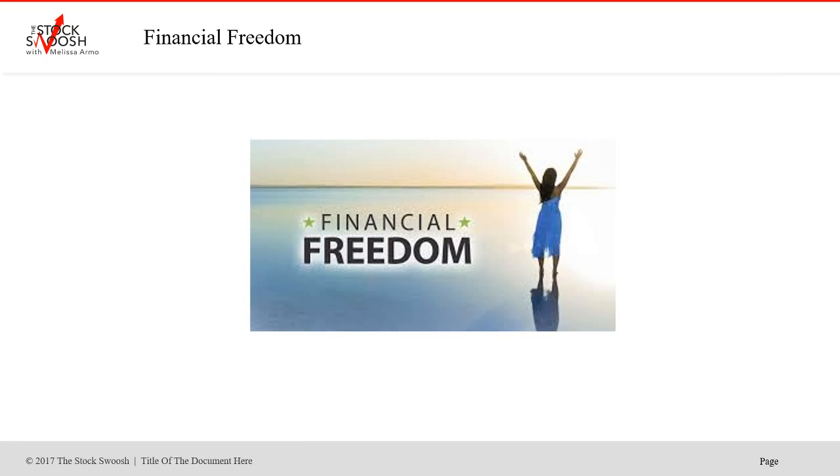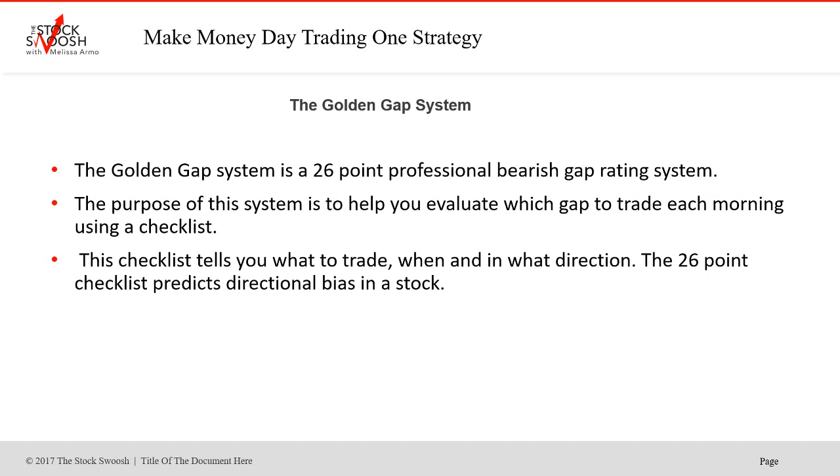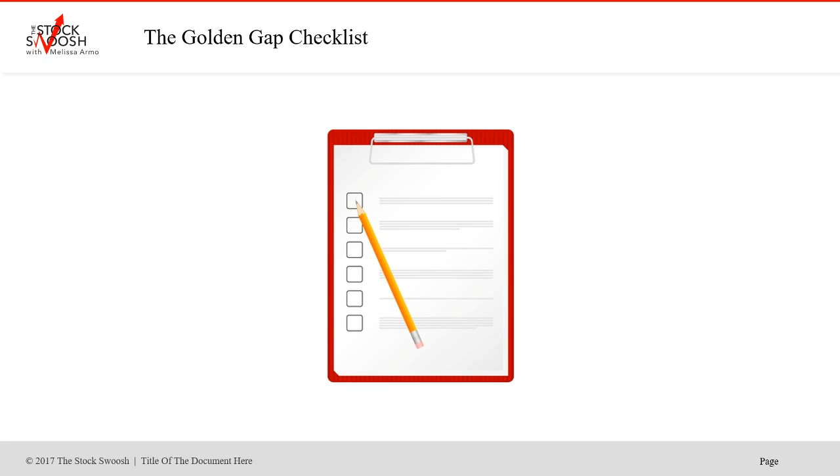Financial freedom is important — people want to work from home and not be reliant on an employer. You can make money and trade from home. The system is called the Golden Gap System — a 26-point professional gap rating system. The purpose is to help you evaluate which gap to trade each morning using a checklist that tells you what to trade, when, and in what direction. The 26-point checklist predicts directional bias in a stock. If you just want to be on the newsletter, you can sign up as is.